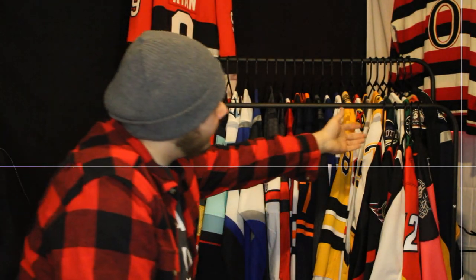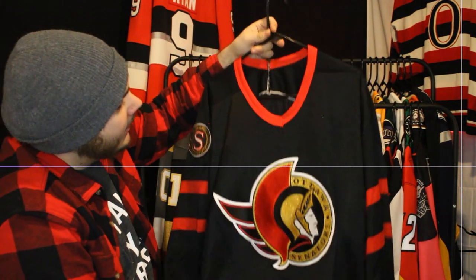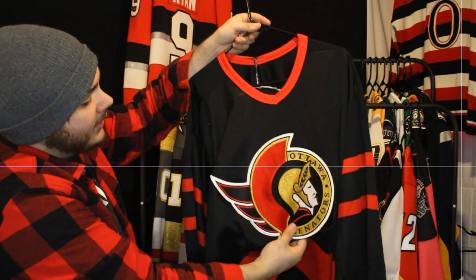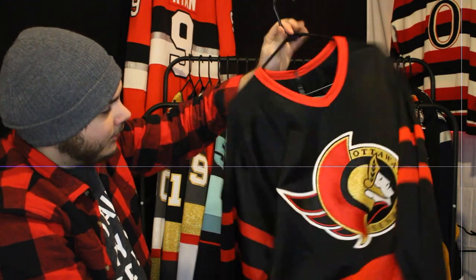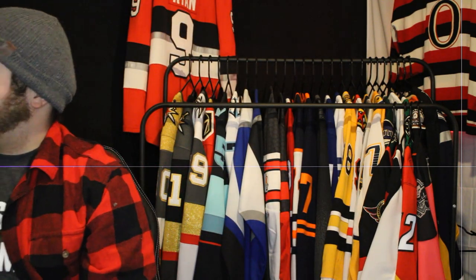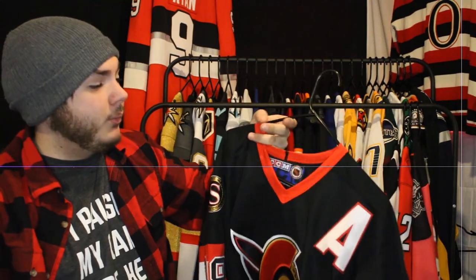Next up is what I believe is a true authentic 1992 jersey — it may be fake, or just the cheap version; I'm not sure. It has 'Ottawa Senators' written on it rather than the leaf, and also has the reef and the centurion's helmet. It's blank, it's really old, and it was relatively cheap so it could be fake. The tags inside are worn off and very weird.